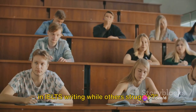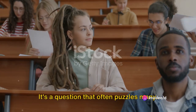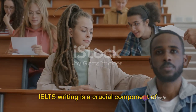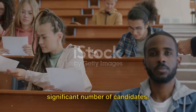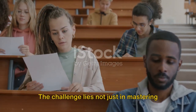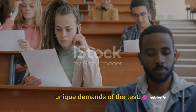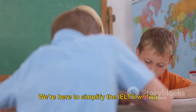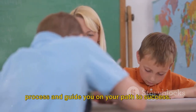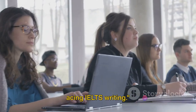Ever wondered why some people score high in IELTS writing while others struggle? It's a question that often puzzles many. IELTS writing is a crucial component of the exam, yet it's a hurdle for a significant number of candidates. The challenge lies not just in mastering English, but also in understanding the unique demands of the test. We're here to simplify the IELTS writing process and guide you on your path to success. Stay tuned as we unravel the secret to acing IELTS writing.